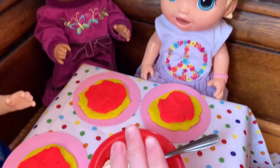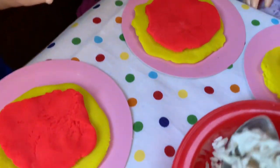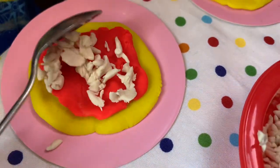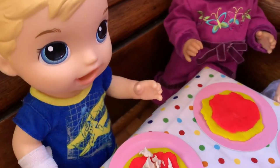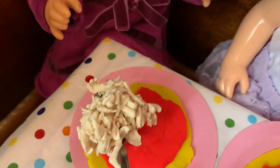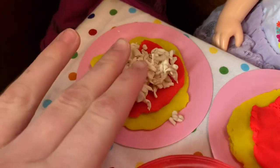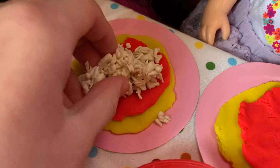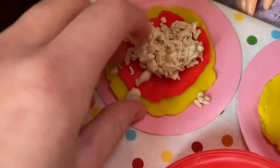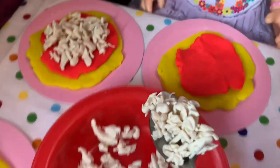So now that each of the kids has sauce on their pizza, they are going to add some cheese. Let me put my cheese on my pizza. Now I'm going to put my cheese on my pizza and I really like cheese. Whoa Gabby, that is a lot of cheese. I don't want you to get a stomachache from all this. Let me just take a little bit of it off. You can still have a lot of cheese, but let's spread it out a little bit too. Now it's my turn to add cheese.